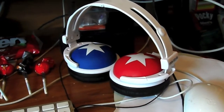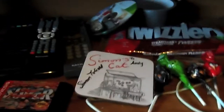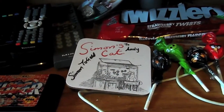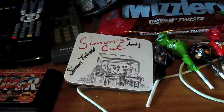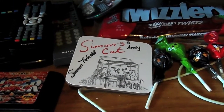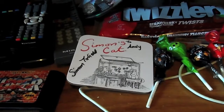Also some little bits and pieces on my desk: my headphones, some Twizzlers, Angry Birds lollipops, a Simon's Cat coaster which is signed by Simon Tofield who created Simon's Cat, which is a really funny YouTube series. I know not a lot of people like cats, and I know a few people that do like cats - just take a look at his channel and it is a good laugh.